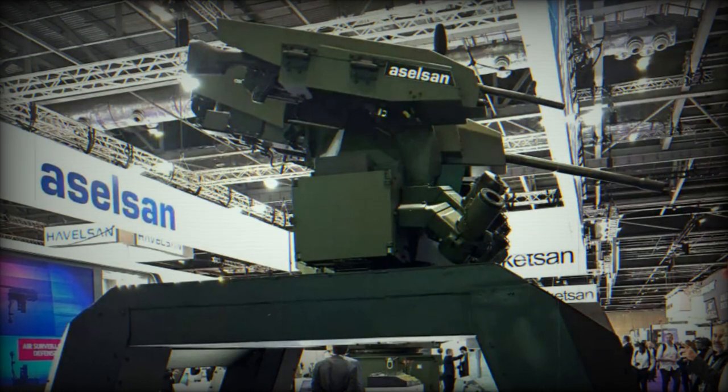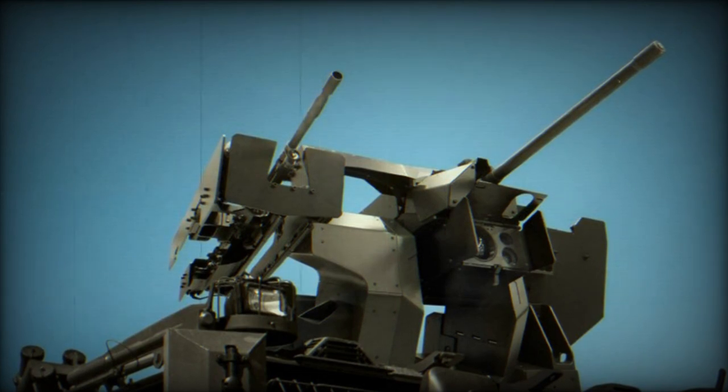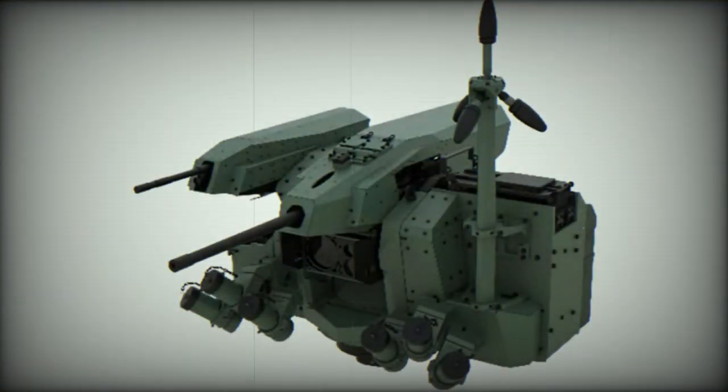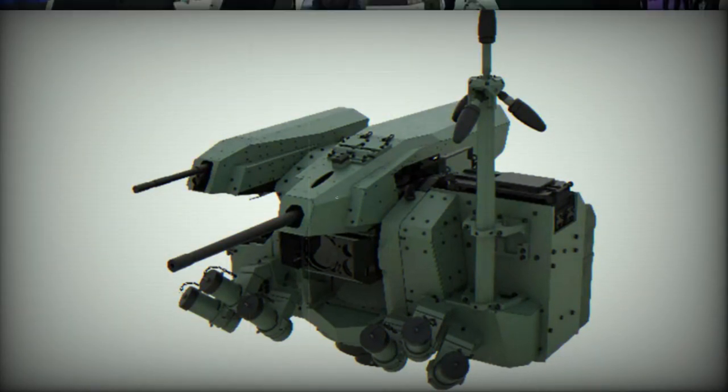One of the notable improvements offered by SARP Next Gen is the concept of the hybrid ammunition box, which enables the turret to be reloaded from a secure location beneath the armor. This innovative box surpasses the standard ammunition box capacity for under-armor weapon systems, allowing the operator to carry more than 1,250 additional 7.62mm rounds within the vehicle.